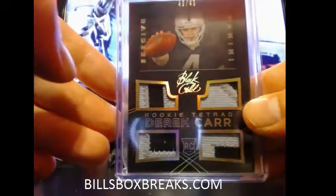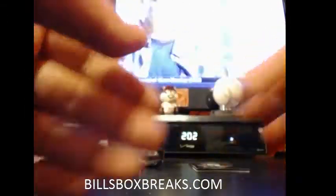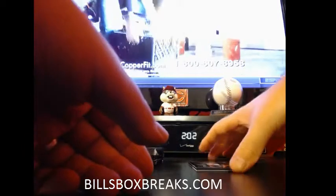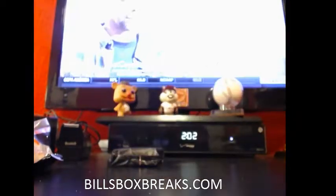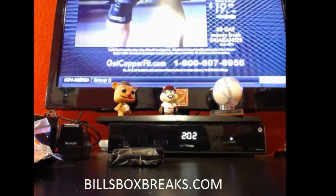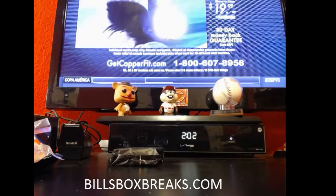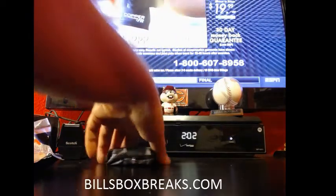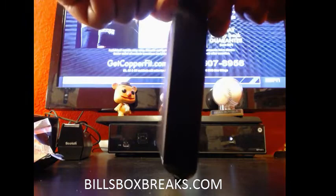Gorgeous. And then we got Andre Johnson, shell box out of 199. Alright, pack two. See if we can do some more damage. Last case of this had three one-of-ones. See if we can get some more.